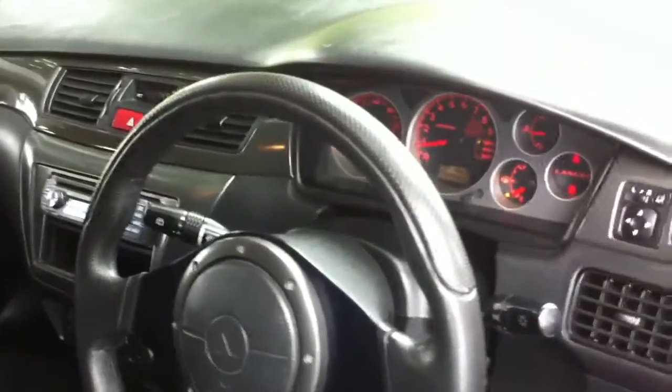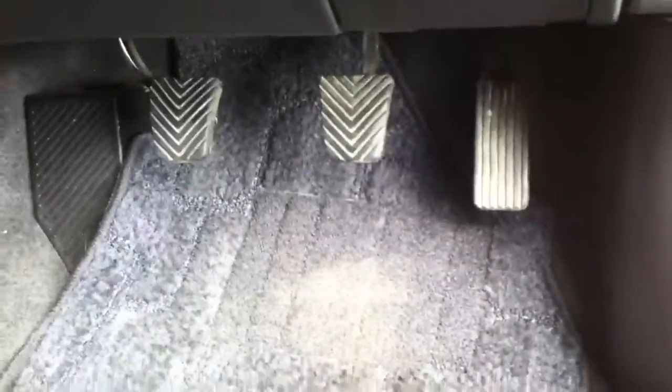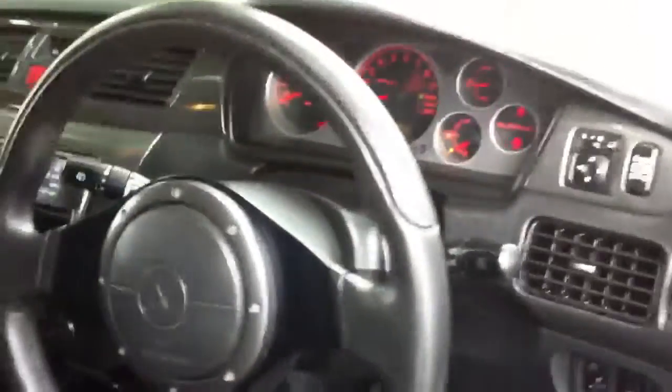Original Mitsubishi Motors floor mats — you can see there on the pedals there's no wear and tear on those. All the dash is lovely, it hasn't had anything screwed on the dash or strange gauges put onto it. Just a stunning, stunning Evo 8 MR.